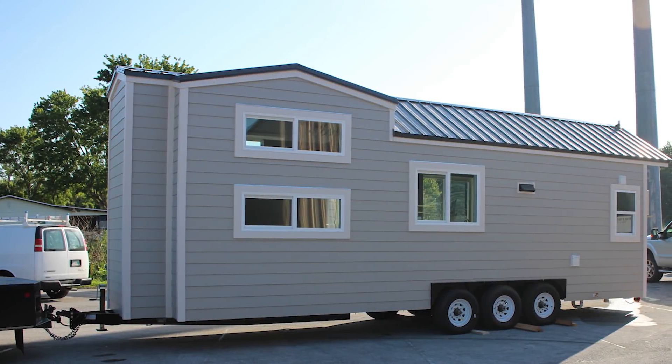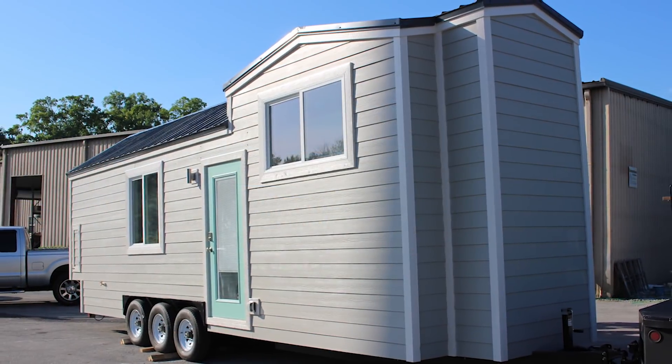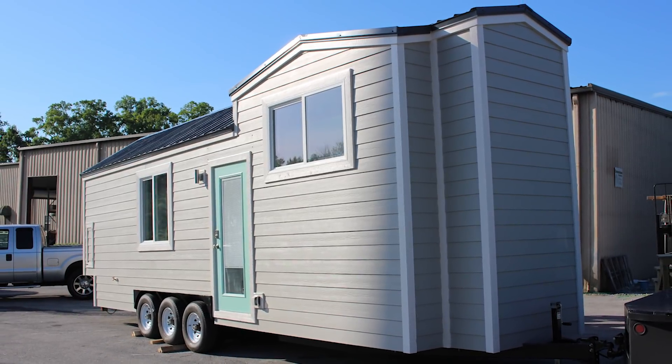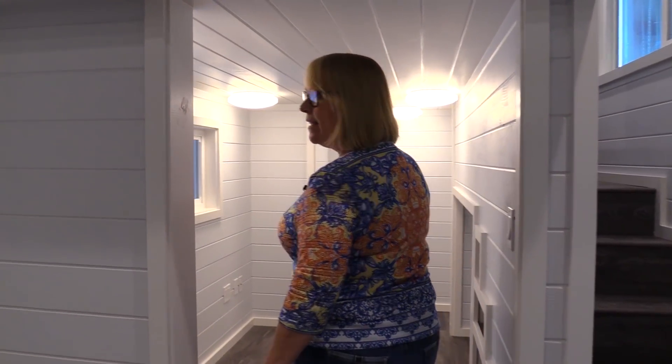Hi, welcome to Cornerstone's brand new build. This one is extra special — we have 28 feet here, with a bump out on both the back end and the front end, so we're really adding a lot more square footage and a lot more value. Please step inside. This couple actually works from home, so they needed a dedicated office space.